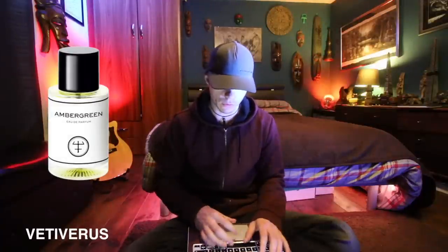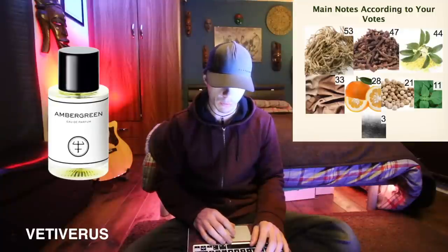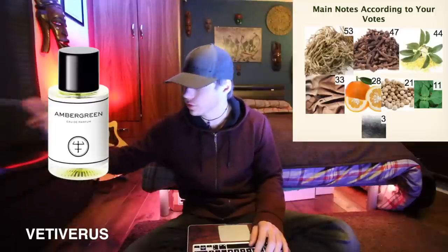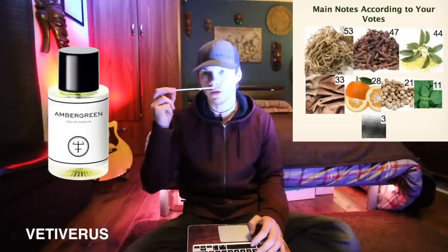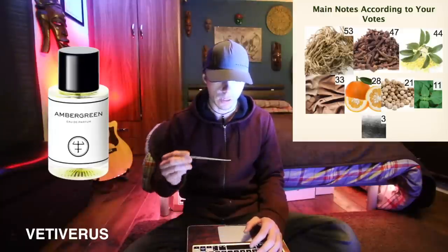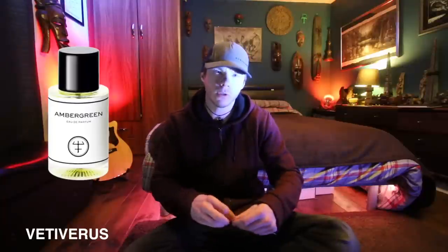Looking it up — vetiver is obviously the main note, but beyond that there's clove, which would be the spice, and coriander. The clove must be creating that cooling effect. There's also osmanthus and bitter orange — the bitter orange is what I can smell. The osmanthus would be the apricotty, fruity sweetness in the background. Other notes include leather, patchouli, musk, labdanum, and ambergris giving it the amber vibe. It's different but it doesn't really attract me personally.